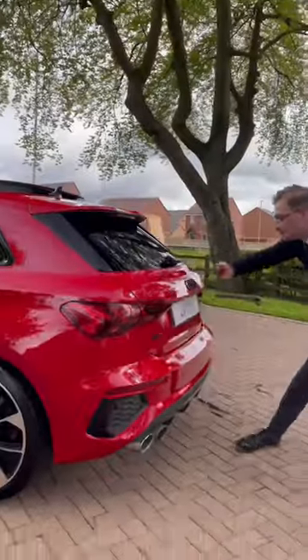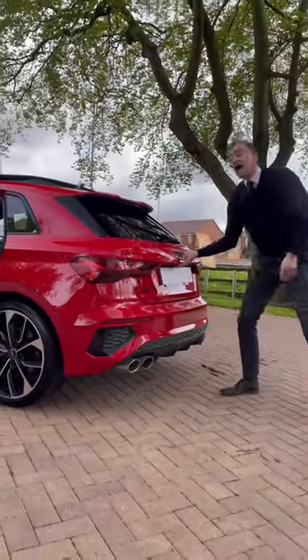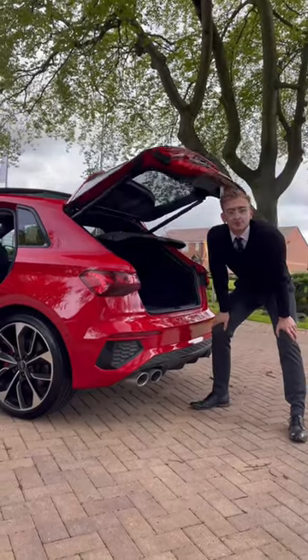At the rear, you've got a gorgeous dresser spoiler, black badging all round, quad-mounted exhaust, and an electric tailgate revealing 325 litres of boot space.